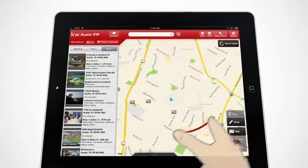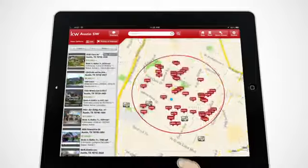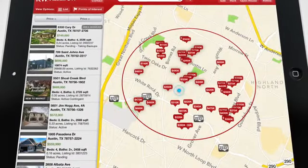Zero in on a specific area. Simply draw a circle on the map to find nearby homes for sale, open houses, or rental properties.